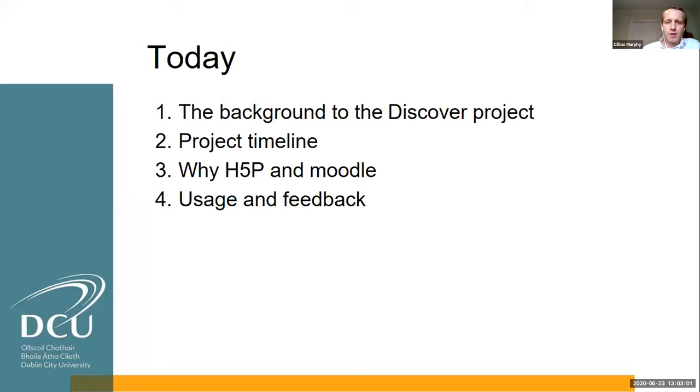What I'm going to cover today is firstly, a background to the Discover project — why we came up with this and why it's important and why it might be relevant to some of you now, trying to figure out how to do online orientation in September due to COVID. Then I'll look at the project timeline, H5P and Moodle, and finally student usage and feedback. Feel free to pop questions into the chat bar.